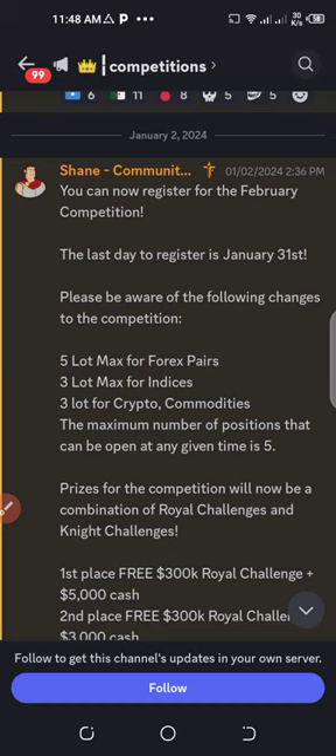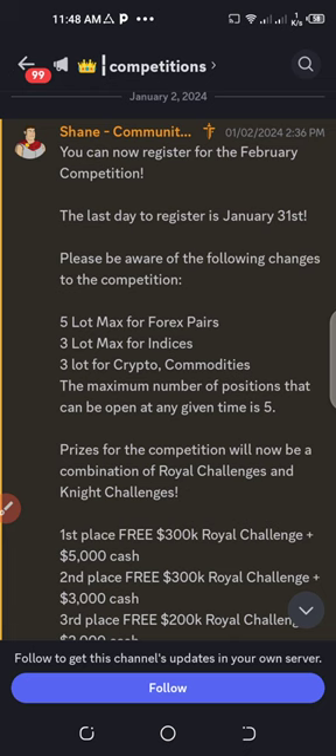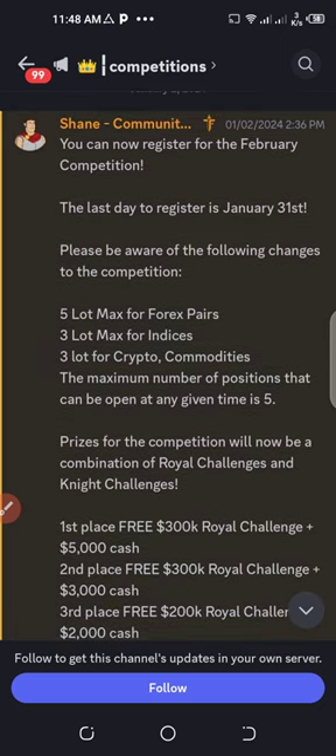Welcome back to the channel. This video is a reminder about a competition with a free funded account of $10,000, given by The Funded Trader. I also have a follow-up video from last week, and I've got two funded accounts for free. Some of my viewers also got this. If you haven't joined yet, I just want to remind you to join. I'll put all the links in the video description.